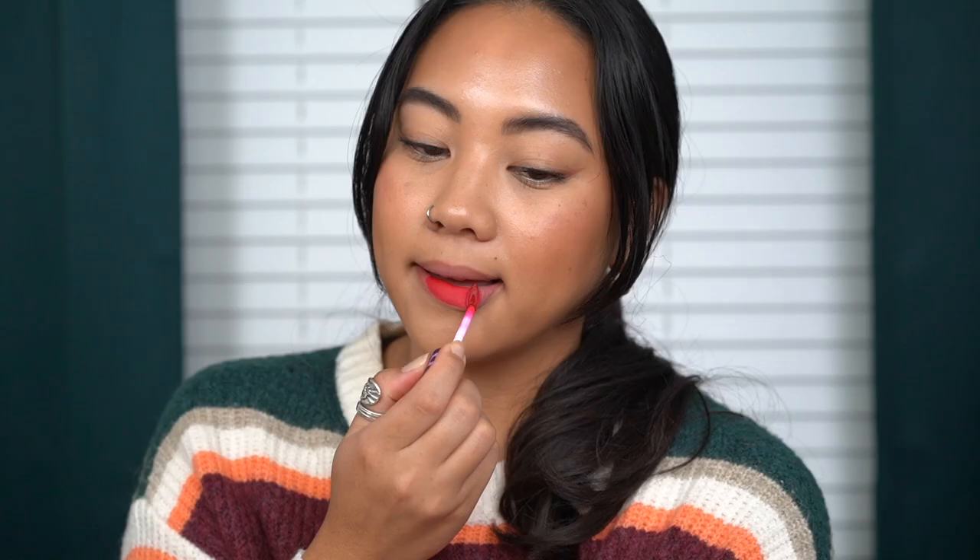Moving on to the purple tubes. First we have the shade Fiamma — it looks like it's going to be a really fun red shade. Look at how those apply — just so smooth. Here is Fiamma. I can't quite tell if this is a magenta shade or a hot red shade — I think it's a red that has a little bit of pink or berry in it. Whatever it is, I like it.